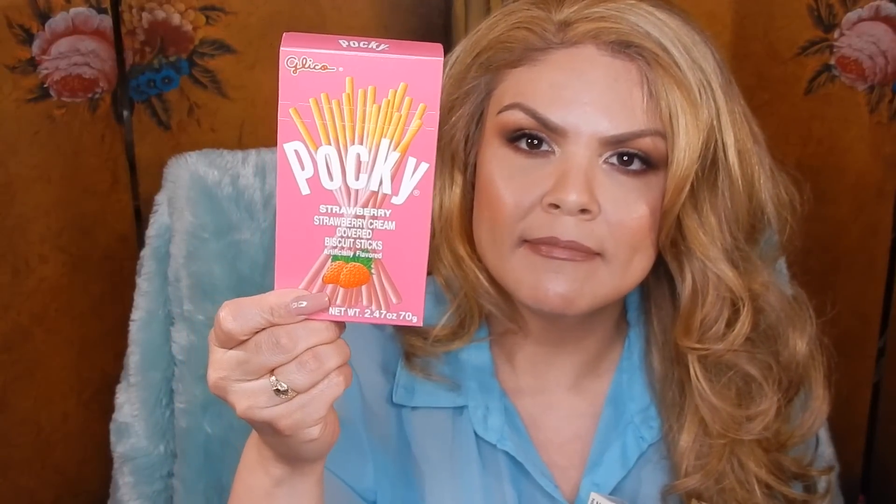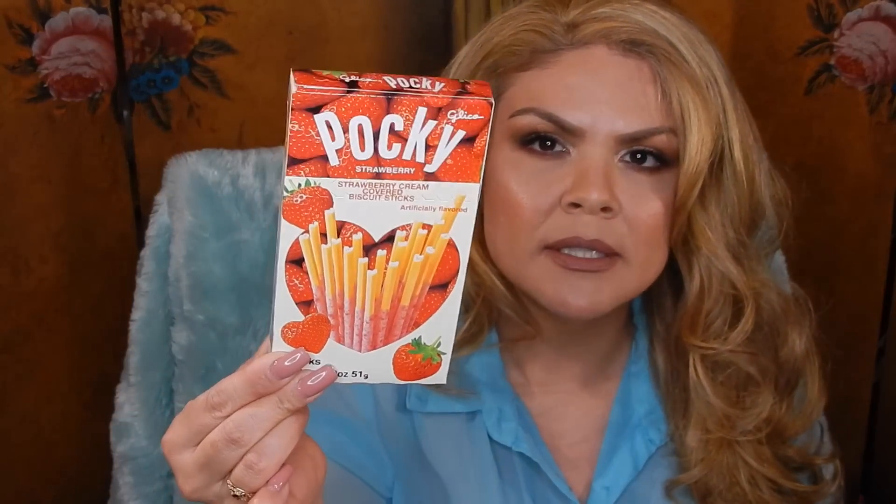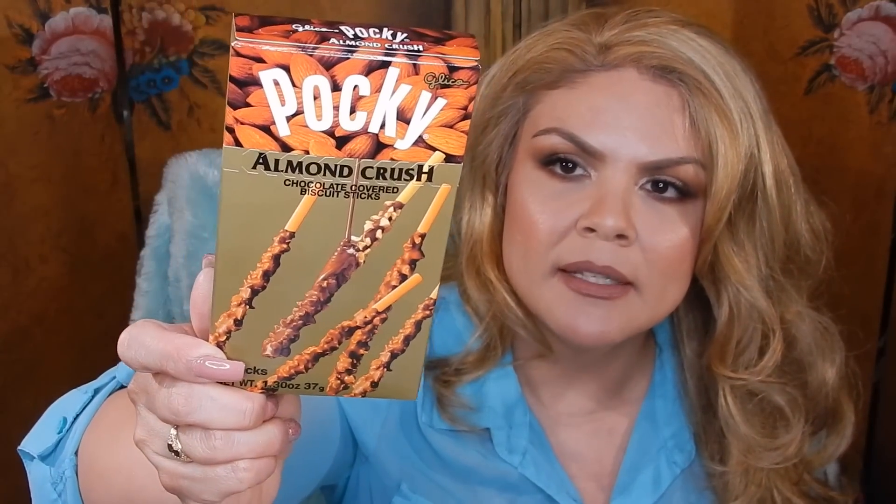We also picked up the strawberries and cream. By the way, Walmart does carry a few of these but they don't have a lot of flavors like they do at Daiso Japan. We also picked up this milk chocolate cream one and the strawberries cream — I guess these are different from the other ones and the box does look a little bit bigger. We picked up the chocolate banana and the almond crush — these are actually chocolate-covered almonds on top of the sticks, and they taste so, so good.